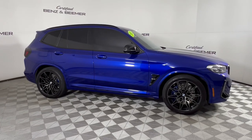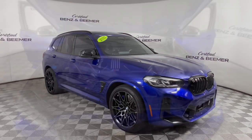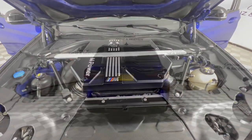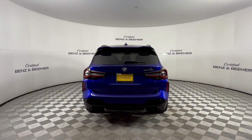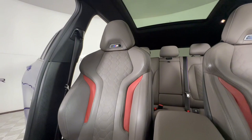Here we have a 2022 BMW X3M in Marina Bay Blue Metallic, where versatility meets performance in a compact SUV. Experience exhilarating drives with its potent turbocharged engine, delivering dynamic power and thrilling acceleration.